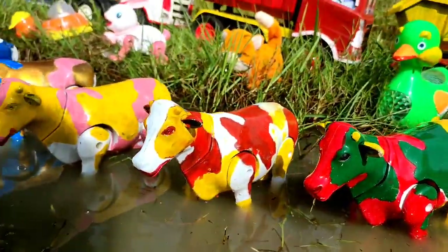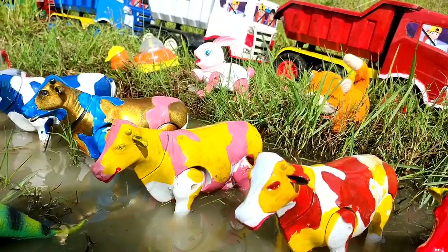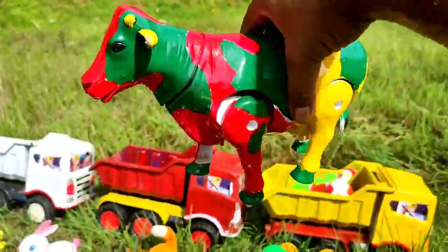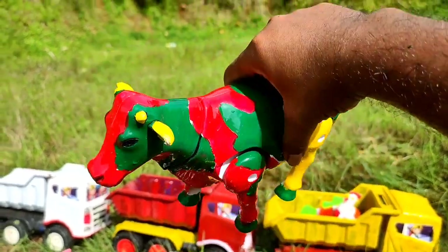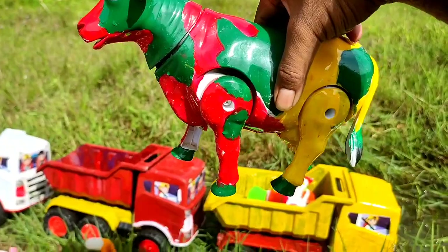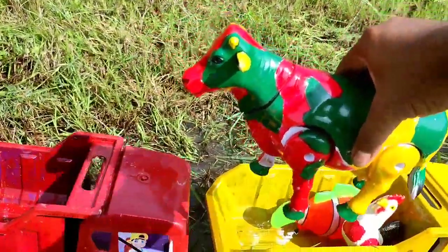Wih! Sapinya lucu-lucu, teman. Warna-warni, mantul-mantul. Lihat, ini sapi warna merah, kuning, hijau. Seperti pelangi, teman. Mantul, kita angkut ke truk oleng.